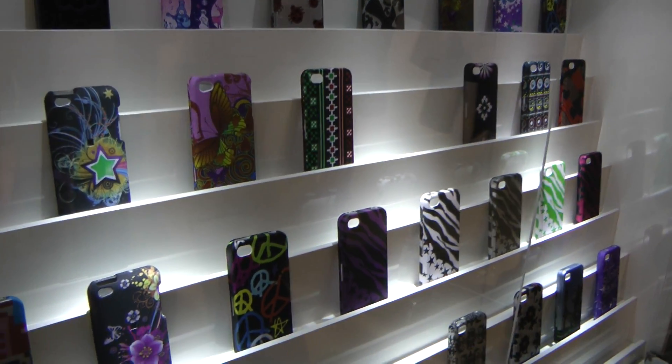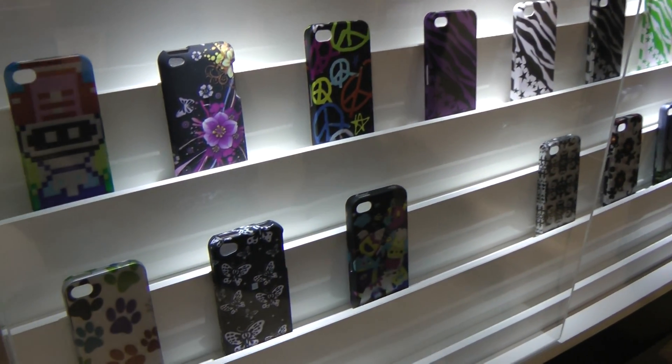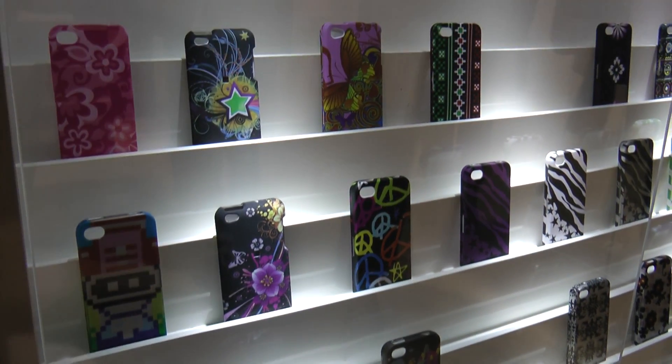And are all these cases available right now? Yes, they actually will be available on the launch date, which is January 1st. It's just to showcase here our brand new designs.